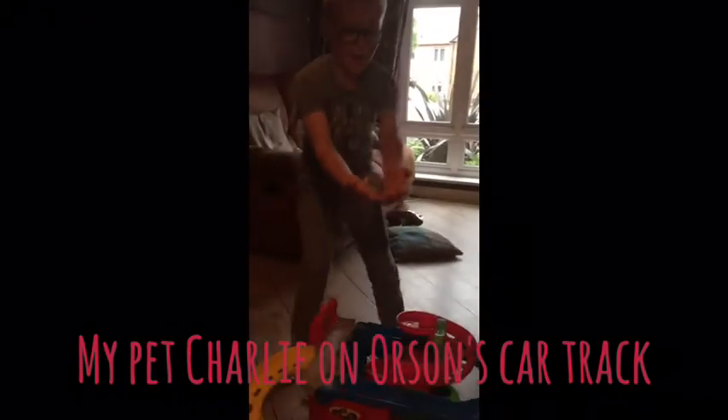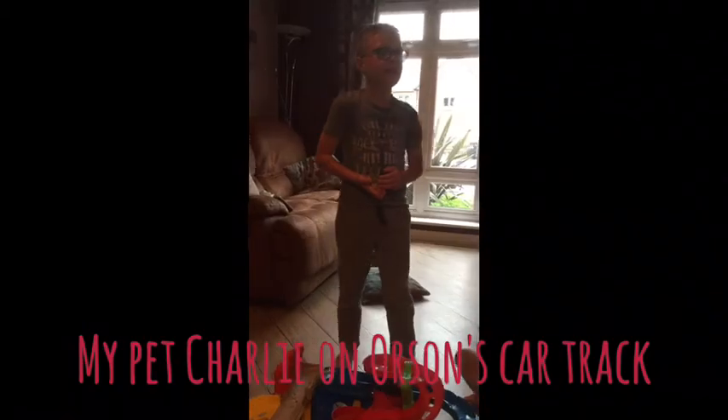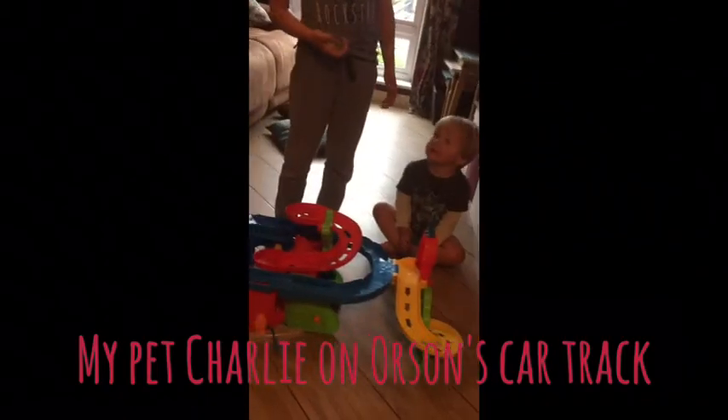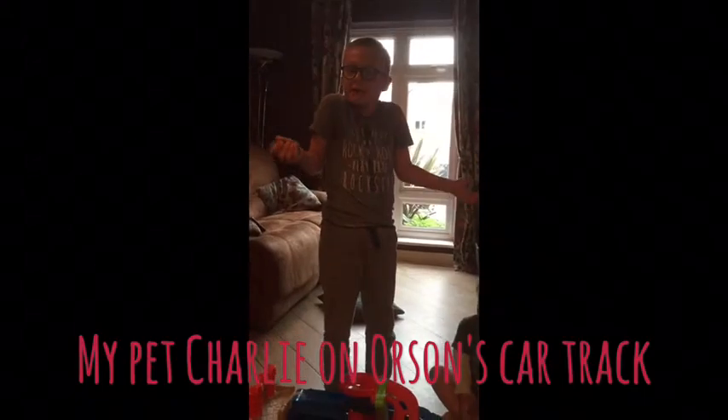Hi guys, this is my pet Charlie. We've had him for like two weeks and I've decided to put him on my little brother's car track, so let's see what he does.